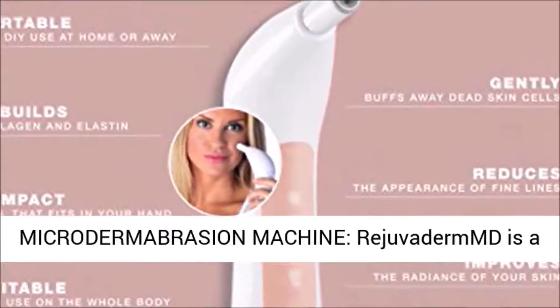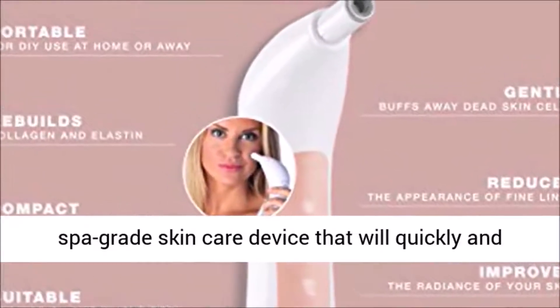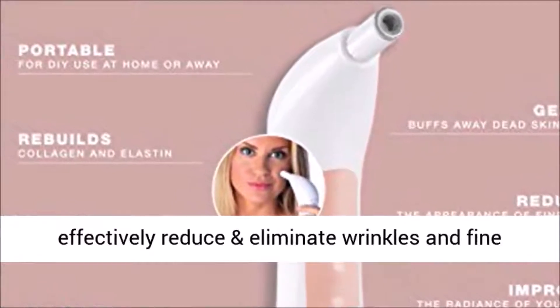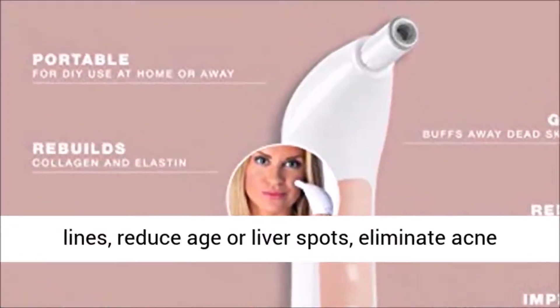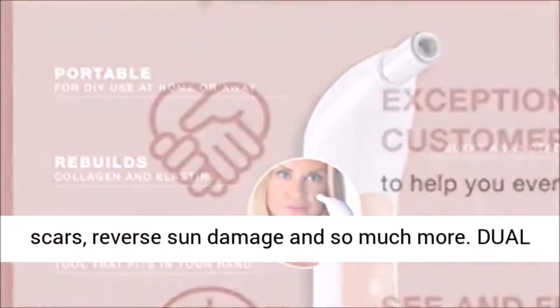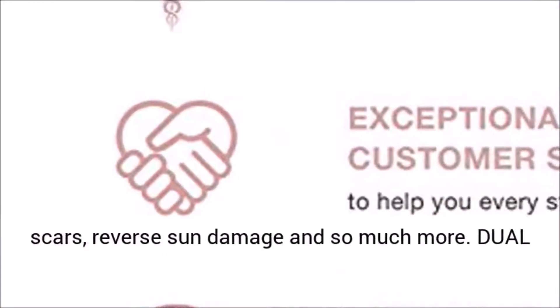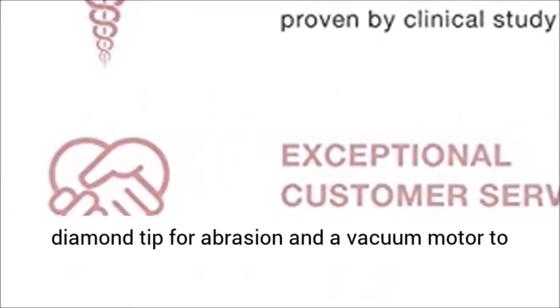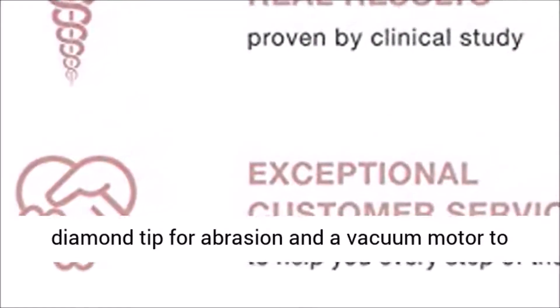This anti-aging microdermabrasion machine is a spa-grade skincare device that will quickly and effectively reduce and eliminate wrinkles and fine lines, reduce liver spots, eliminate acne scars, reverse sun damage, and so much more. Its dual-action exfoliation and extraction method utilizes a diamond tip for abrasion and a vacuum motor to